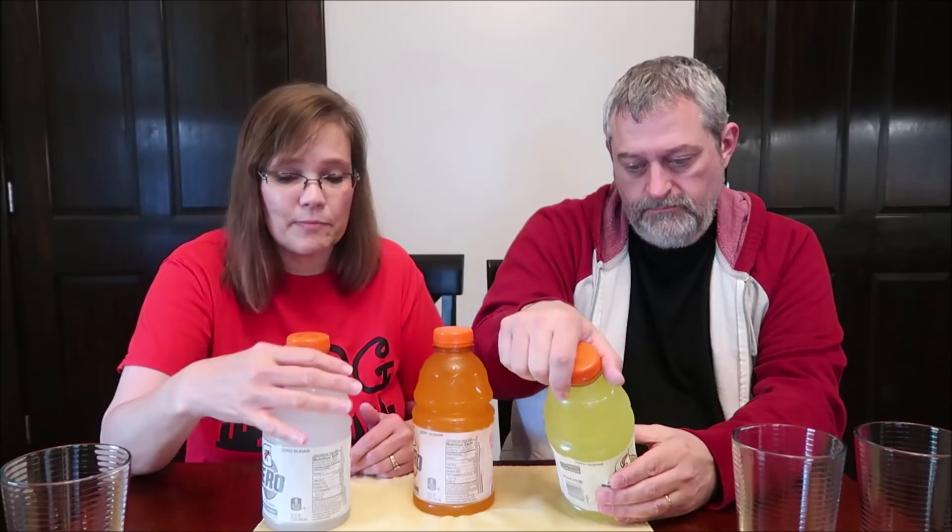Today Kevin and I are going to be trying the Gatorade Zeros. I don't even know that I've ever had a Gatorade. Several people requested that we try these. These were the only flavors our Walmart had — they were 88 cents a bottle for the 32-ounce jugs. This is glacier cherry, this is orange, and they have the lemon lime. It says electrolytes, zero sugar, zero calories.